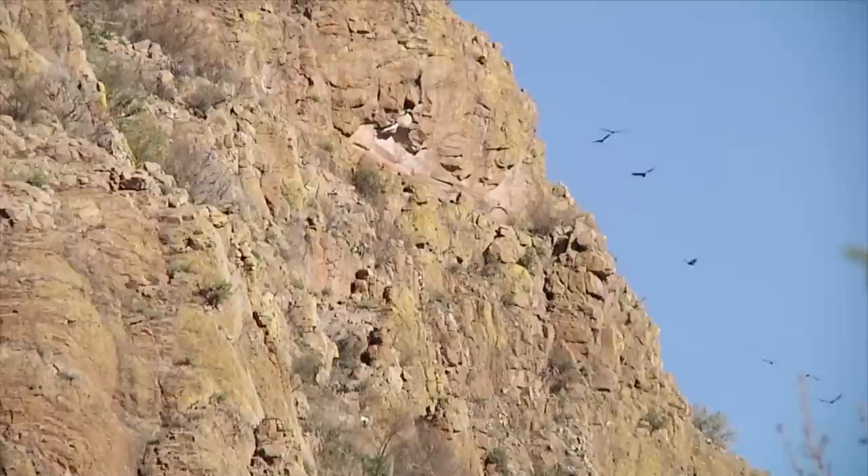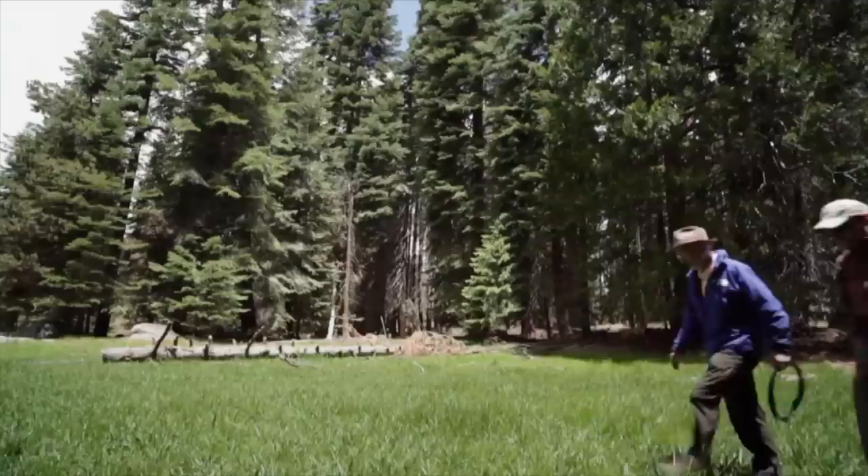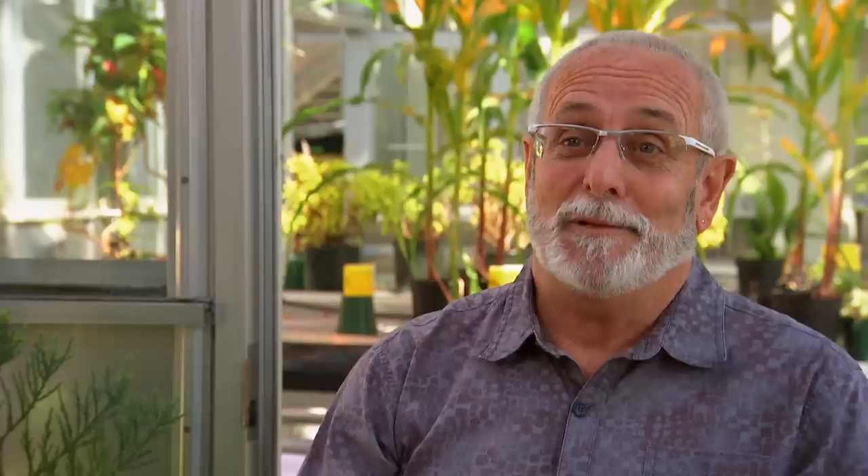Today there's a national network of 10 CZO watershed sites across the United States, each with unique climate, geology, and vegetation. The Critical Zone is a pretty new term, and it really tries to capture the idea of the zone between fresh bedrock beneath our feet and the top of the vegetation where the trees are interacting with the atmosphere. It's everything in between — rock, soil, the vegetation, and the atmosphere coupled to that vegetation. That's the Critical Zone. It's where life meets rock.